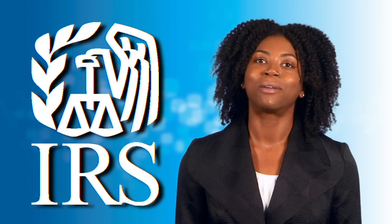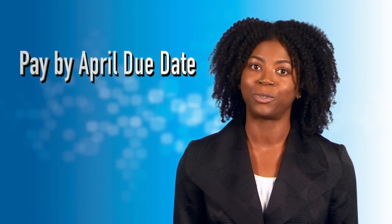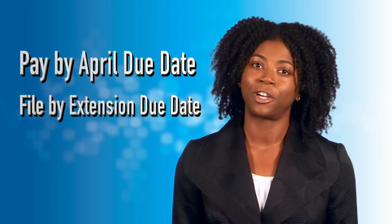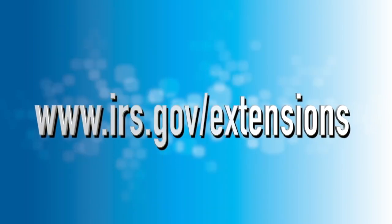Again, getting more time to file is easy. You can do it online. But pay what you owe, or as much as you can, by the April due date. And whatever you do, make sure you file your return by the extension due date. For more information, go to irs.gov/extensions.